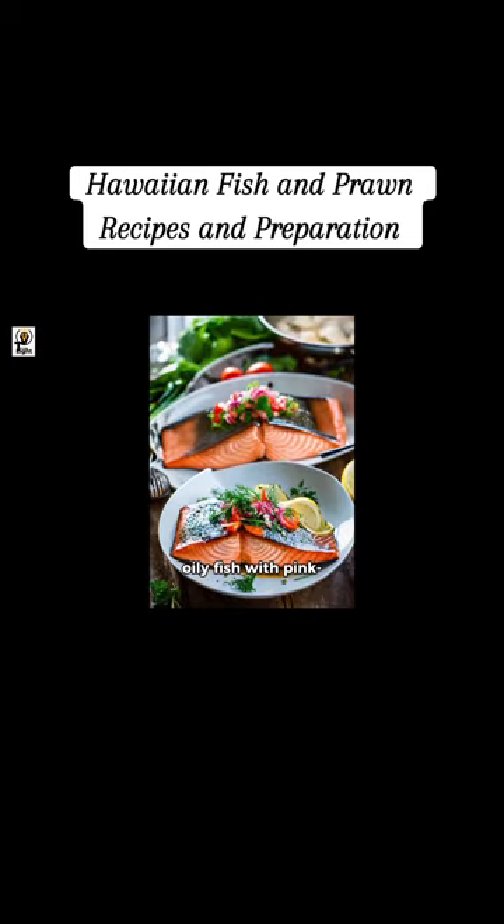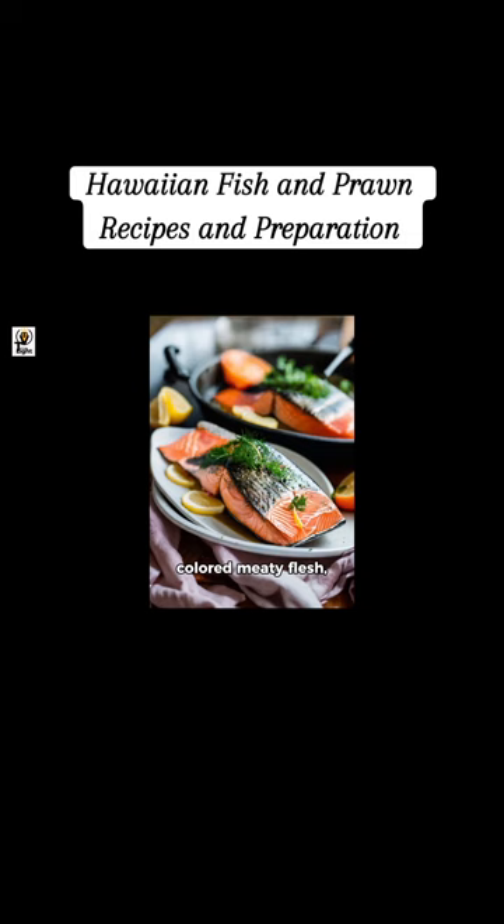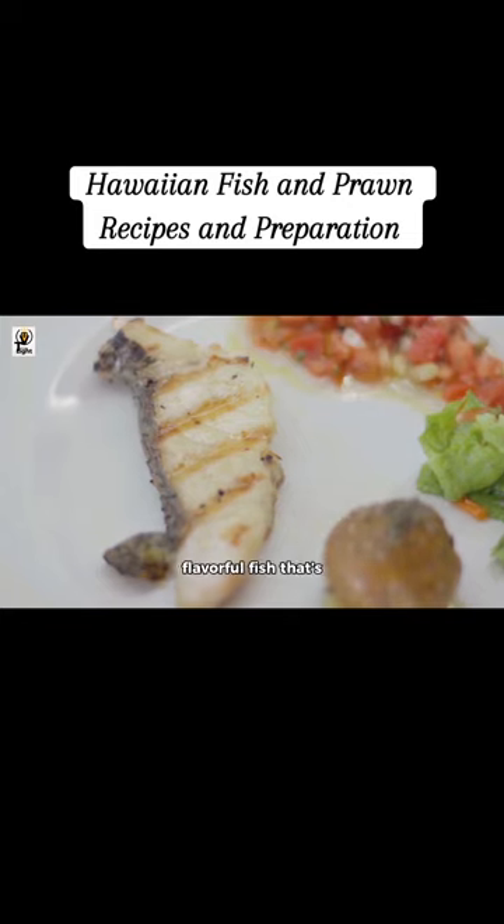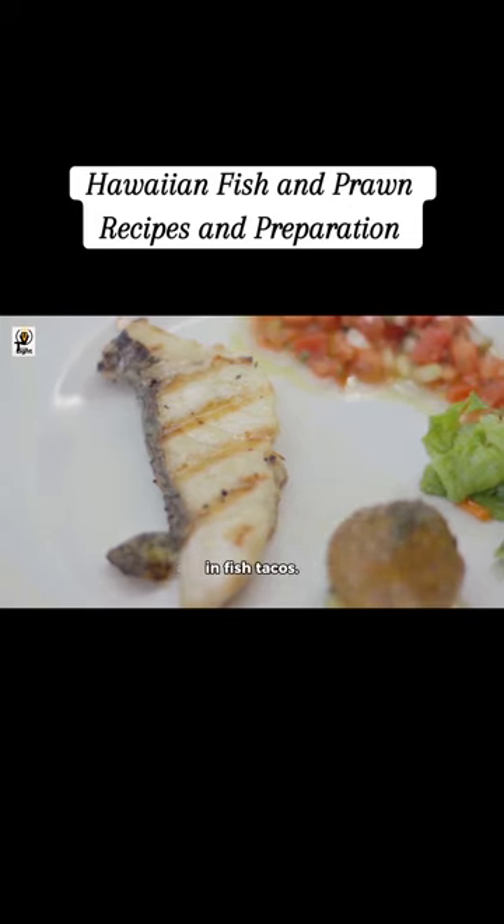Salmon is a popular oily fish with pink-colored meaty flesh, rich in omega-3 fatty acids. Mahi Mahi is a firm, flavorful fish that's often grilled or used in fish tacos.